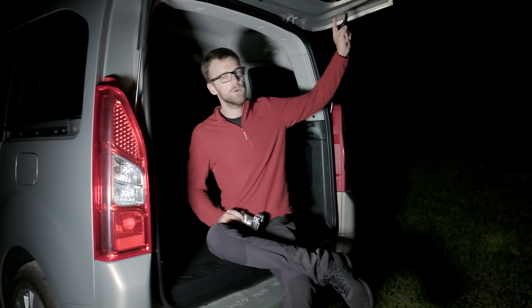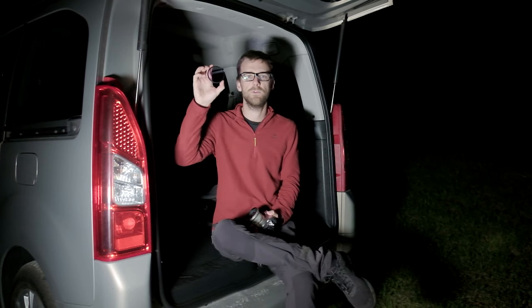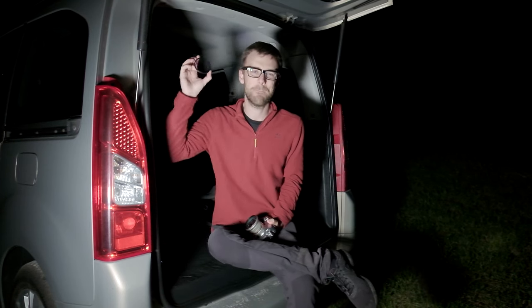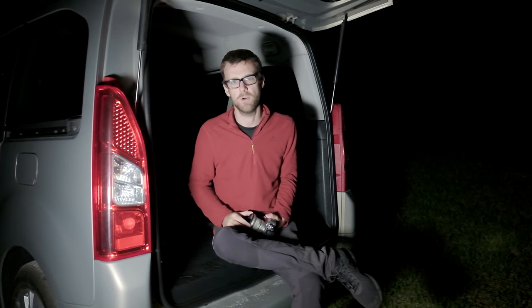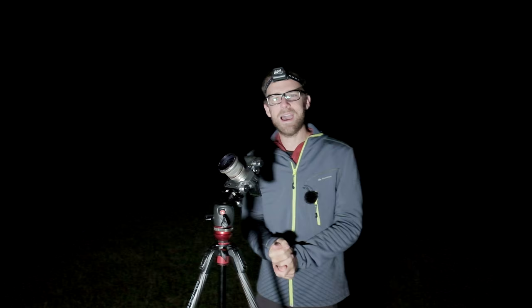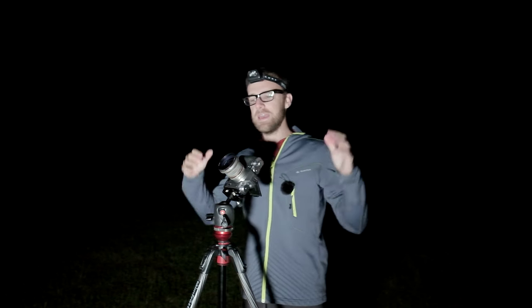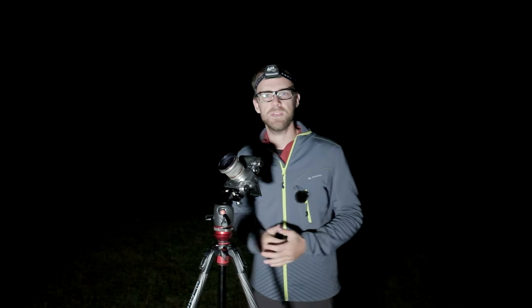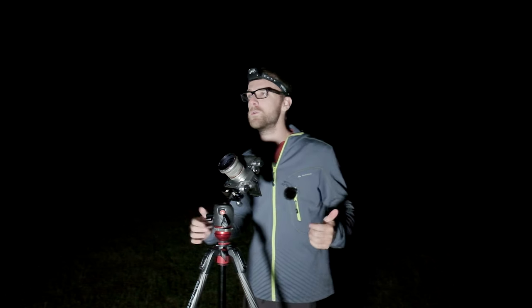In the first vlog I talked all about how to pre-plan, but this light pollution filter is going to help you out enormously. We're going to find out exactly how in this vlog. So we're out in the field talking all about light pollution filters, and I want to show you today how light pollution filters can give you that extra 10% for your night photography images.